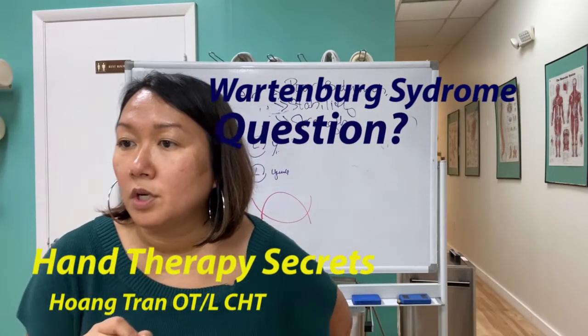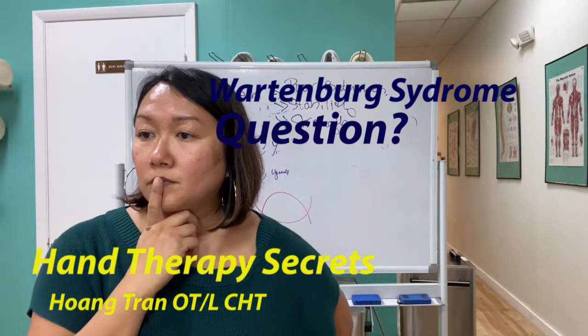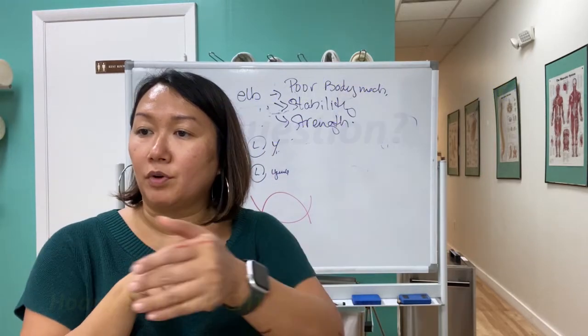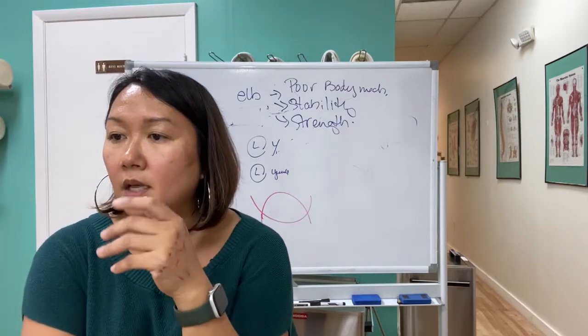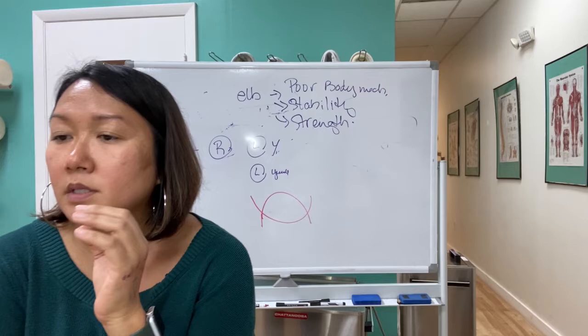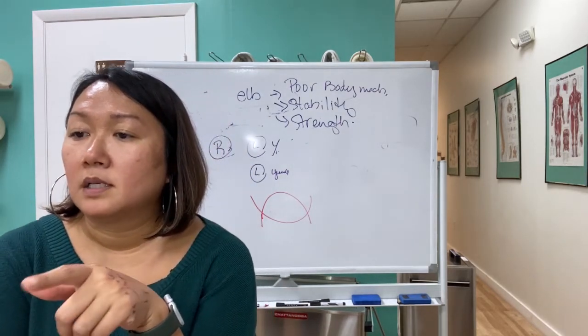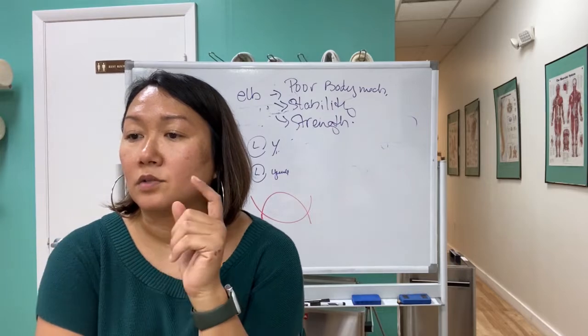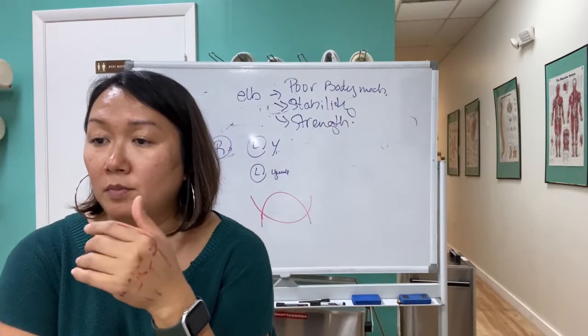Wartenberg syndrome question: a patient was sent for evaluation and treatment. I ruled out other causes — he has absolutely no pain with any resistance testing, negative Finkel sign, but had complete numbness on the dorsal radial surface of the thumb. He also had a significant indent on his wrist from his watch.